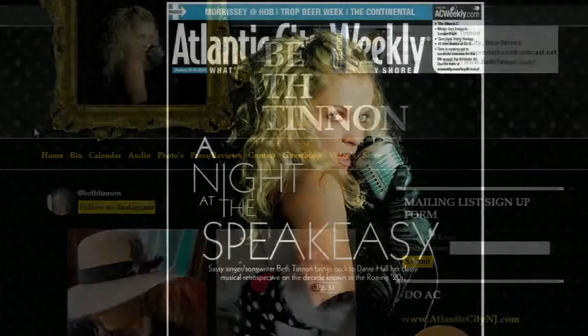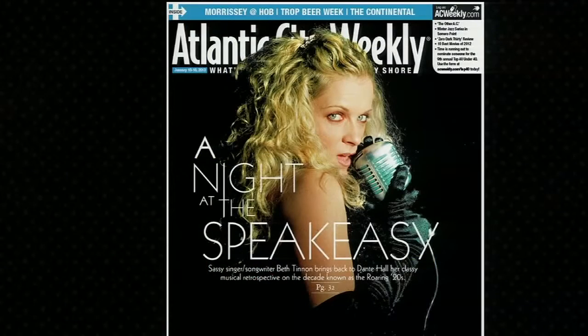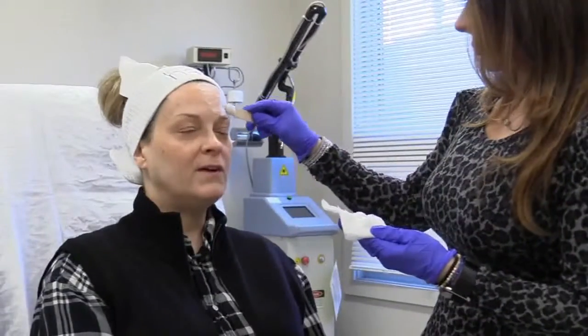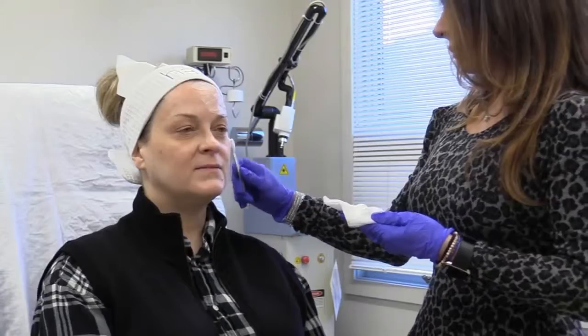Beth Tinnan has been a professional singer since she was just 19, and just one of the awards: Atlantic City's best casino lounge act. Now she wants to sing goodbye to her sunspots and fine lines. Just lightening some of these spots so I don't have to wear as much makeup. This is probably the main one right here.